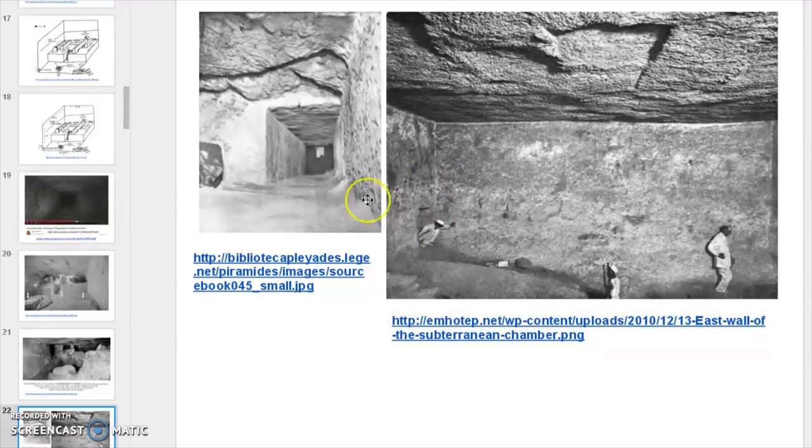If this gentleman was to turn around and look down this hallway, he'd see this rock there — that is one of the three granite rocks in the lower section of the pyramid, the subterranean chambers.